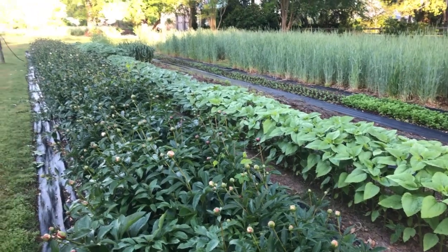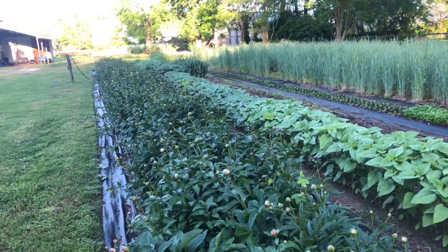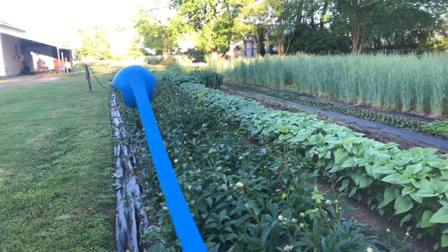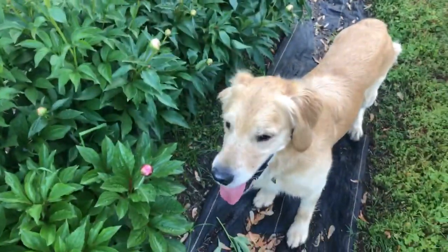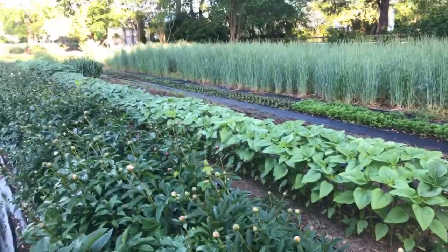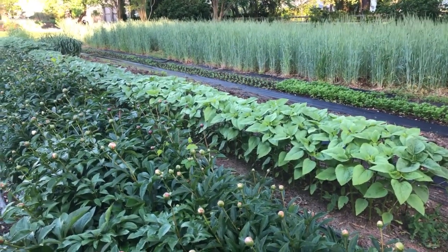Way down there — you can't quite see it — tomorrow morning we're looking at my corn and beans and what I'm going to be doing with that huge patch of clover, so I hope you will join me. All right y'all, for the sake of this poor dog I'm getting off here to help him go find his ball. Till we meet again, friends — ciao!